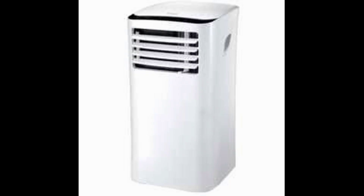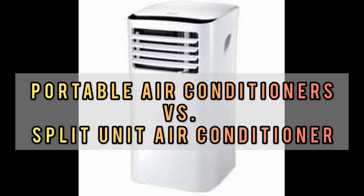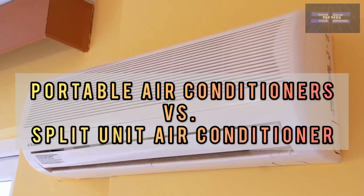First, you should know the difference between portable air conditioners versus split unit air conditioners.